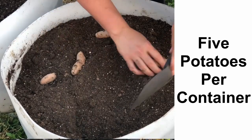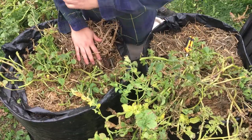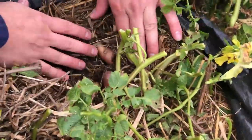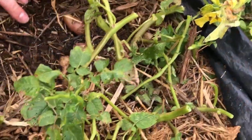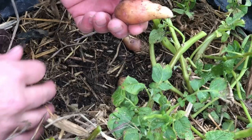So we have two containers of organic fingerling potatoes purchased at the store for 99 cents and we're about to see what that 99 cents turned into. You've got to see this. I already know we're going to have some sort of harvest because popping through the soil we have some fingerling potatoes.